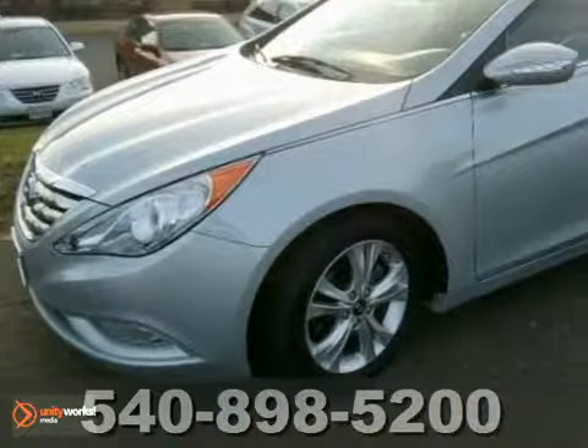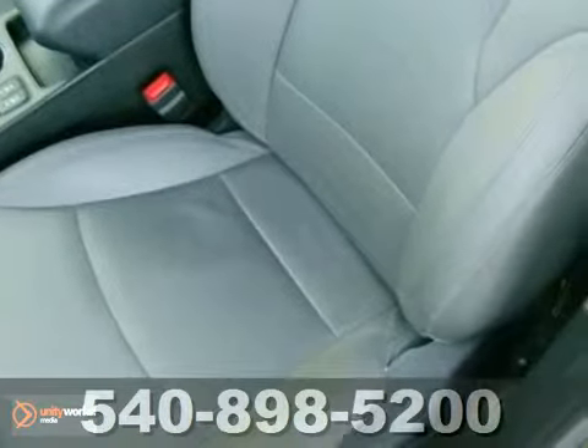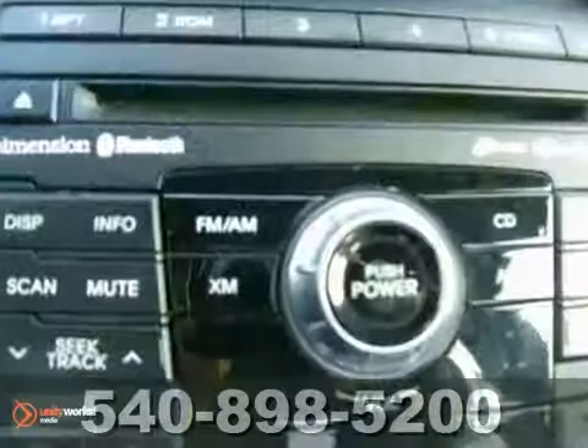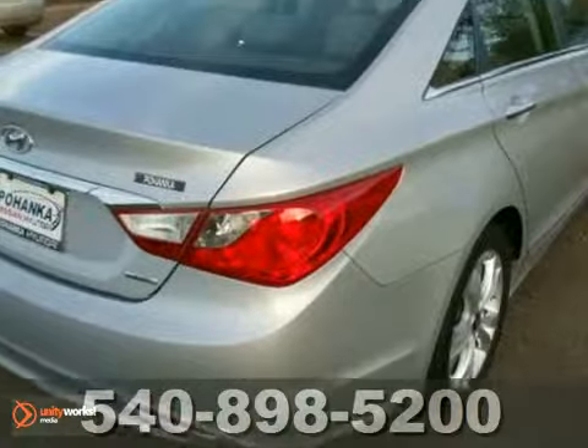Check out this 2011 Hyundai Sonata. This one owner vehicle comes with a Carfax buyback guarantee and a clean accident free title. With a CD player, keyless entry and leather seats, it's bound to sell fast. The traction control and push button starter only make it more attractive.